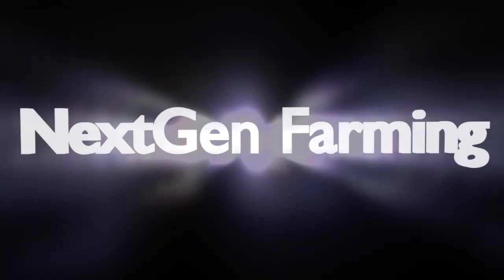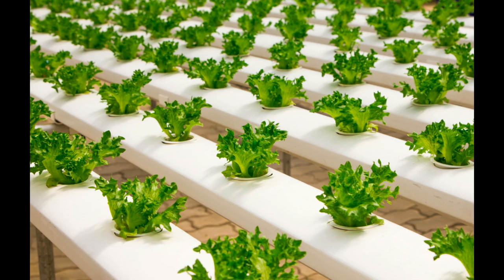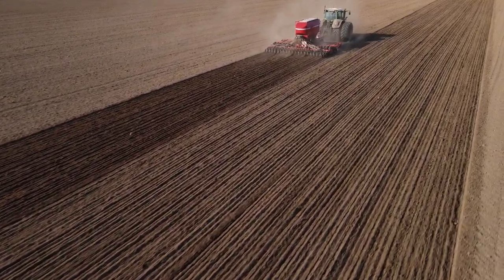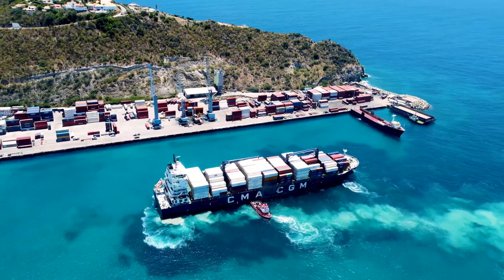Welcome to NextGen Farming, your guide to the future of agriculture. In this video, we're exploring how technology and innovative methods are reshaping the entire farming journey. From sowing seeds to exporting high-quality crops, let's dive into each stage of this revolutionary process.